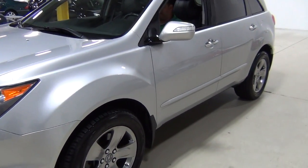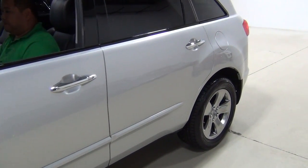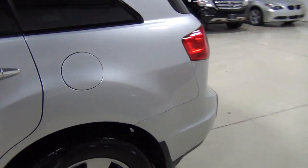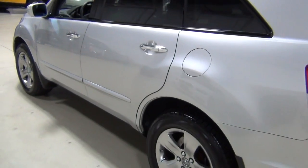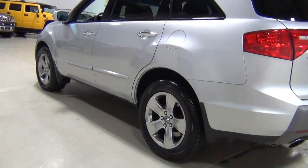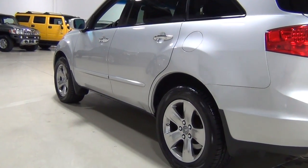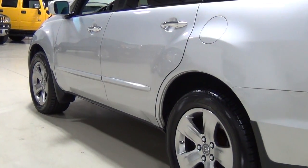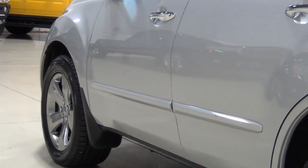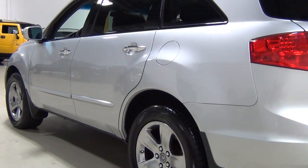I'd like to give you a good indication of what the paint looks like. We did take a professional paint meter and measured the thickness of the paint across every panel. There is no indication of any past or present accidents or damage. Every panel is uncompromised. I'm going to zoom in a little bit — looks really, really nice.